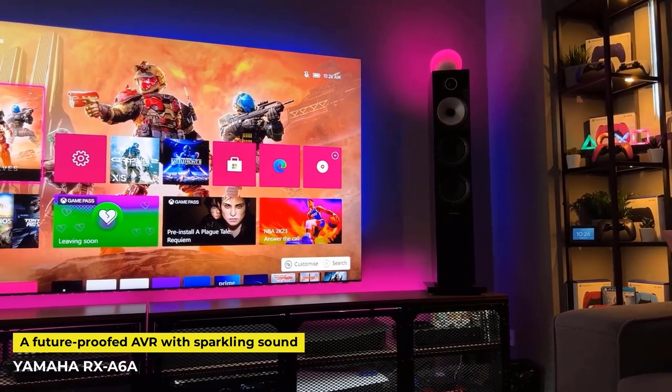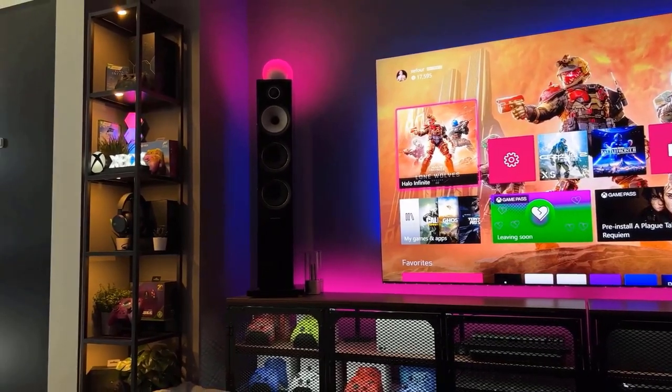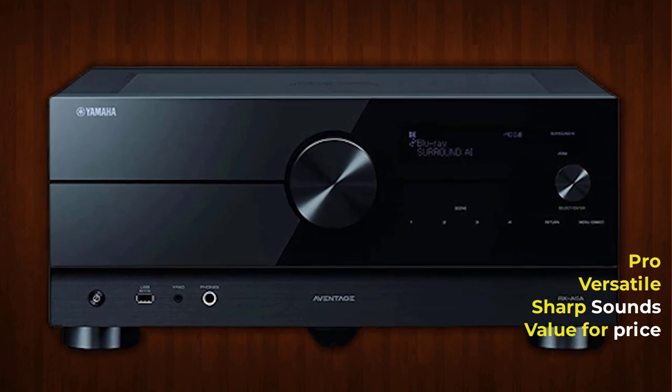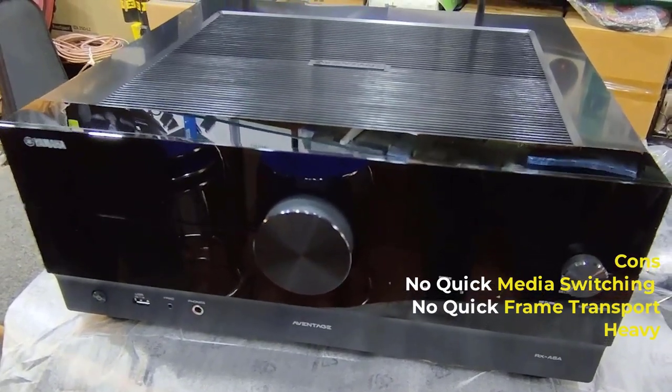You can also access Pandora, Spotify, Amazon Music, and SiriusXM directly from the receiver. Pros: versatile, sharp sounds, and great value for price. Cons: no quick media switching, no quick frame transport, and it is heavy.